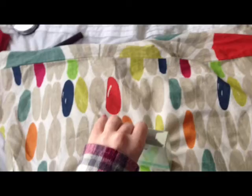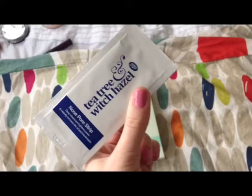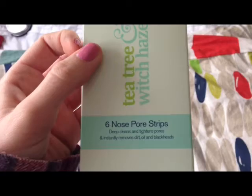I thought they'd work a bit better. They come in a strip like this - you wet your nose and put them on, wait for it to go hard, and then peel it off. It does hurt a bit and makes your eyes water when you take them off. They cleared my pores a bit, but I didn't notice much of a difference. I kind of regret buying them. They were about £3.99, and they were the cheapest ones. It says it deep cleans, tightens pores and instantly removes dirt and blackheads - but no, it doesn't.